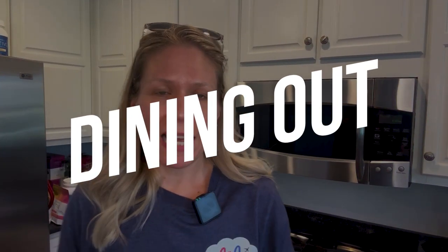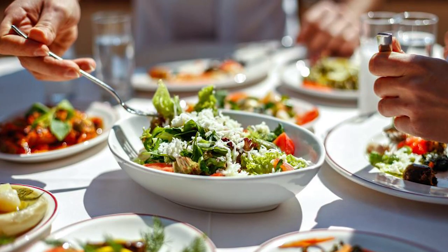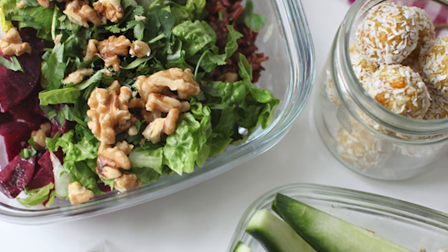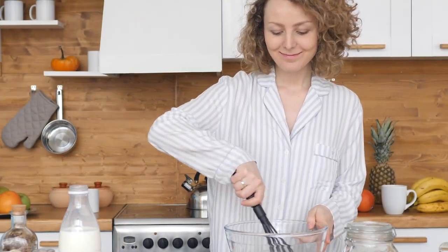Let's talk about dining out while on vacation. A lot of the appeal is trying local flavors and new foods, and we tend to let our healthy eating habits down while on the road. I encourage you to do that sparingly, because we still need those healthy foods, probiotics, and nutrients that keep our gut and immune health up so we can enjoy vacation and not get sick on the back end. So some tips: don't skip breakfast.